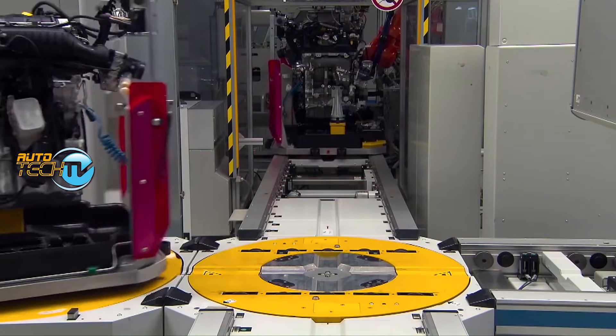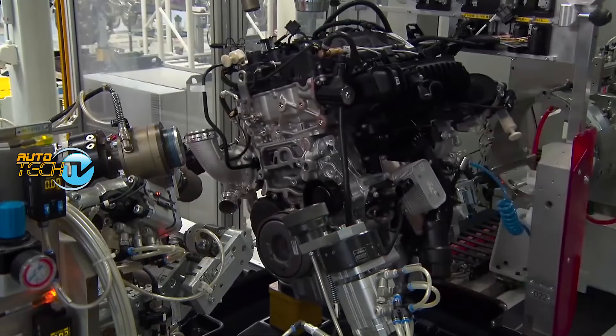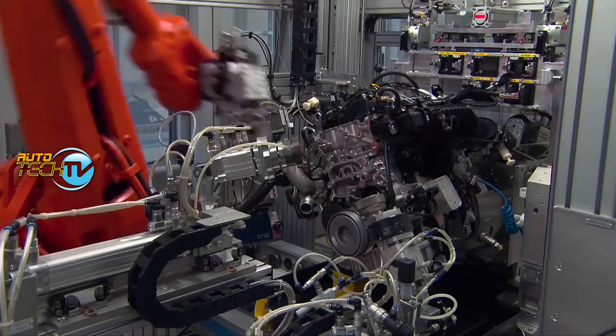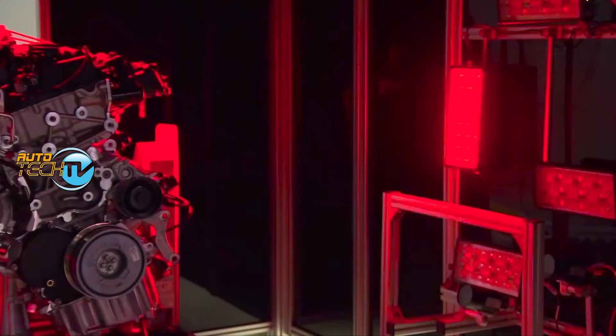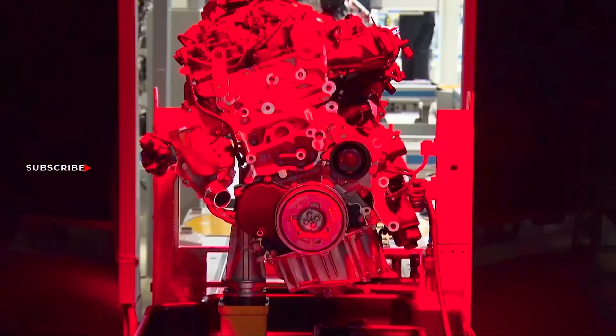I'm going to enjoy this one as much as you. This factory is on the super cutting edge of sophistication in this rapidly changing world of ours. I'm not just going to go through how they build an engine — more like show you the very high degree of technology being applied today to produce a motor.